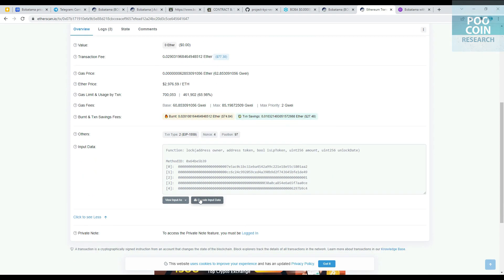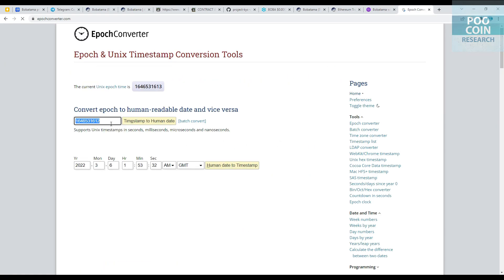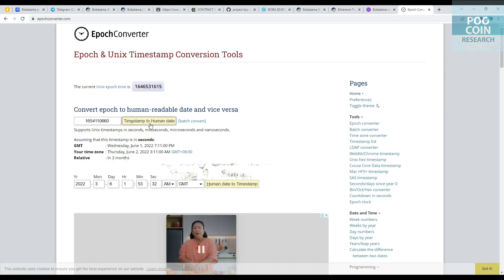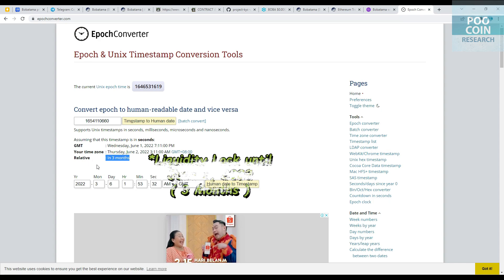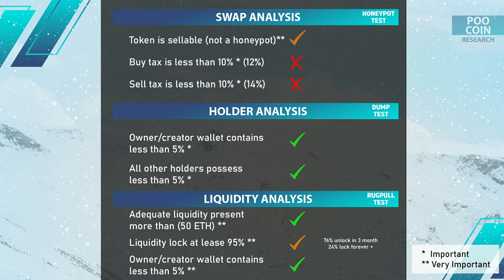Checking that wallet — not good. It's only locked for 3 months, which is very short. Liquidity analysis results: availability of liquidity is safe. 24% of liquidity is locked forever so it can't be removed. But 76% of liquidity is only locked for 3 months, meaning this liquidity can be removed once the lock expires.